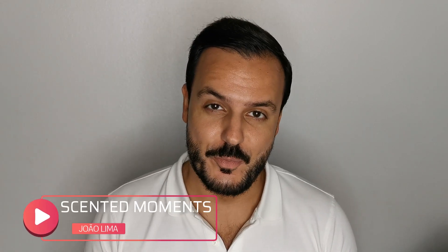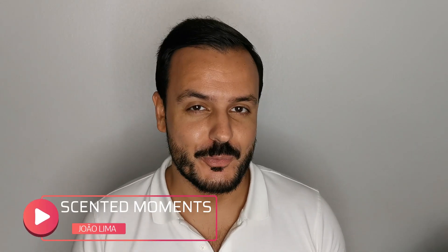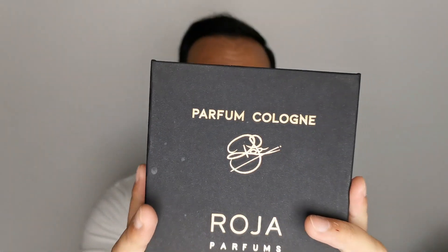Hi everyone, welcome back to Center the Moment's channel. I'm Joelima, I hope you're all doing well and safe. In this video I want to talk about Roja Dove's Parfum Cologne collection, which the brand sent to me for review purposes, so I'm very excited to talk about this collection.